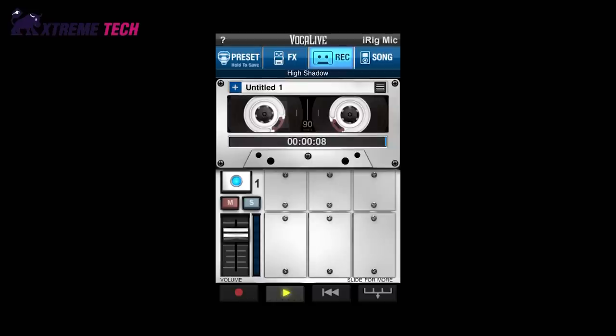For the singers among us, IK Multimedia also has a free app, with additional features available as an in-app purchase, to capture and enhance your vocal talents with all manner of effects and tweaks, named Vocalive.